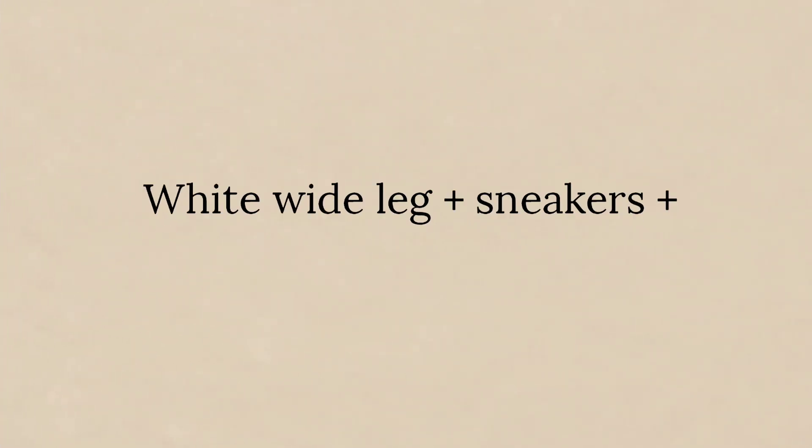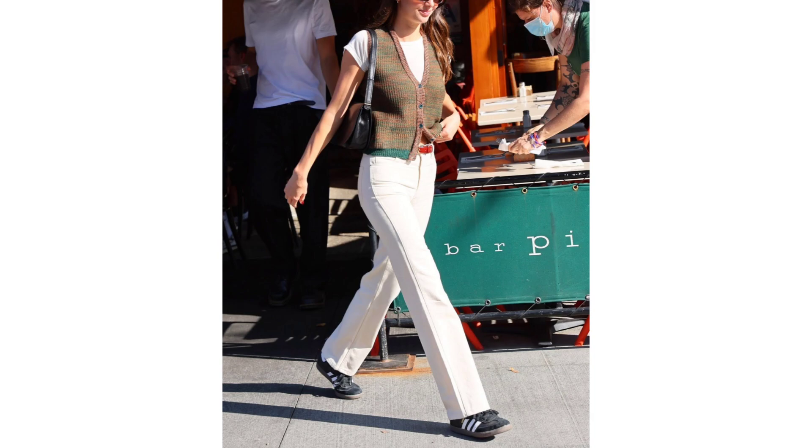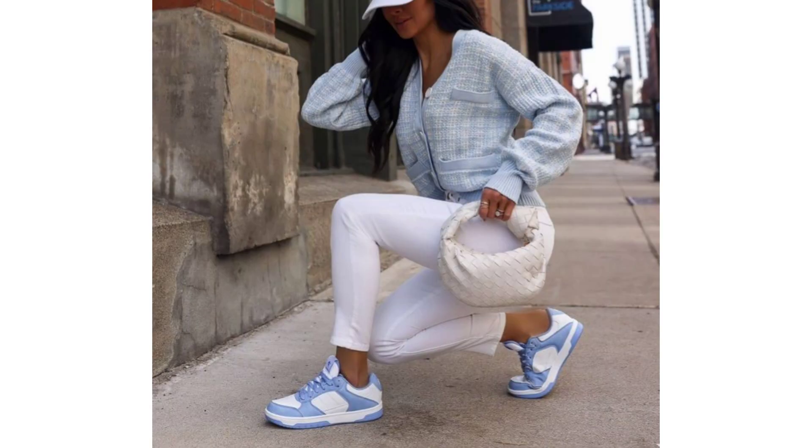Next: white palazzo jeans, sneakers, and cardigan. With warm weather slowly on our horizon, a pair of white palazzo jeans is a seasonal star. Place sneakers perfectly underneath, and a chunky cardigan is the ultimate piece of transitional outerwear. A woven tote is one to carry well into the summer and beyond.